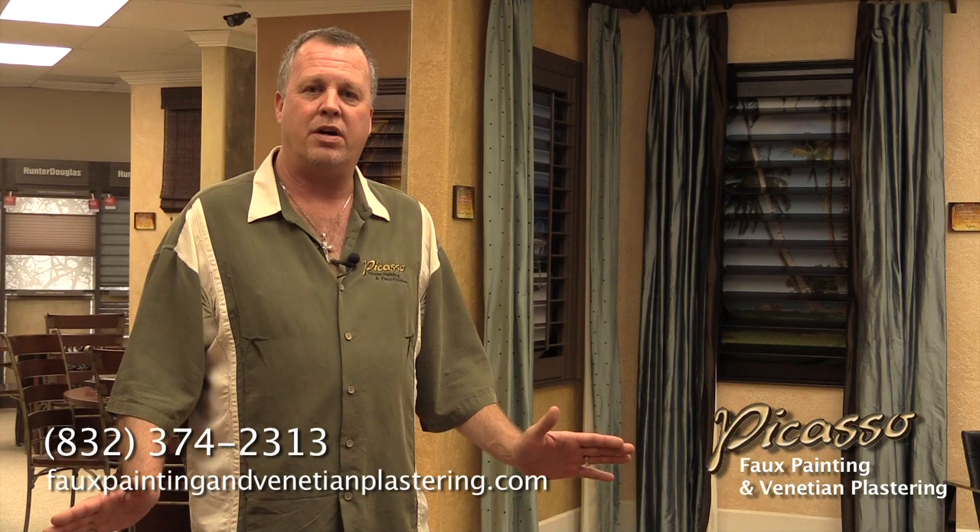For a free estimate, feel free to give us a call at 832-374-2313, or go to our website at fauxpaintingandvenetianplastering.com.